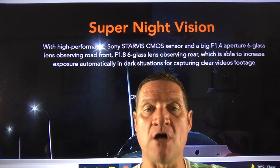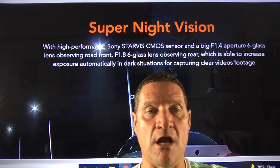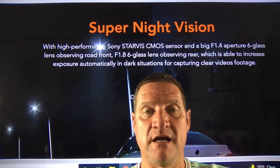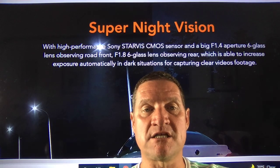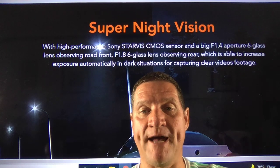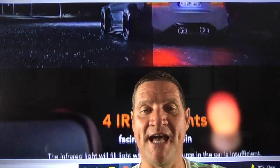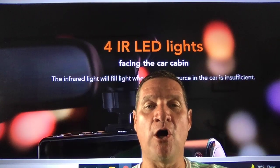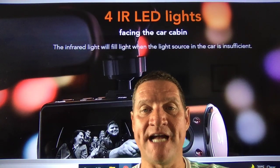Super night vision with a high-performance Sony Starvis CMOS sensor and a big f/1.4 aperture six-glass lens observing the road front, and an f/1.8 six-glass lens observing the rear — able to increase exposure automatically in dark situations for capturing clear video footage. Four IR LED lights face the car cabin and will fill light when the light source in the car is insufficient.